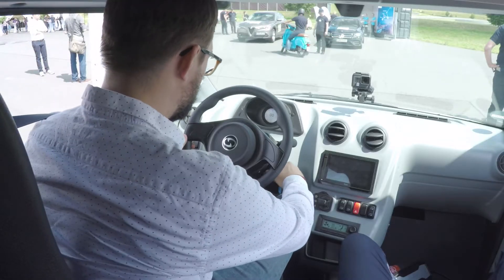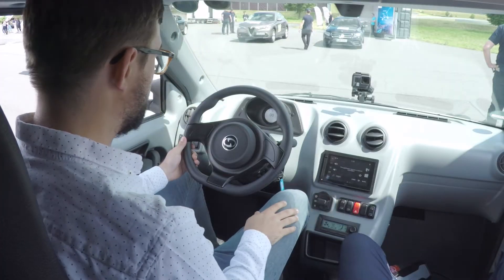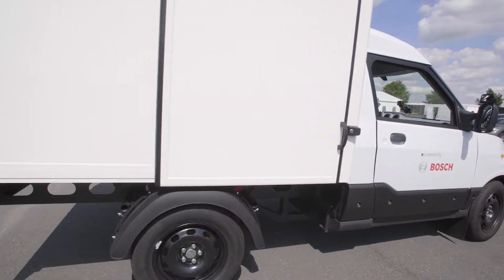It starts with a traditional key — turn it once, then one more time until the beep. And that's it. Then select the gear lever and economy mode, and go. Setting off silently.